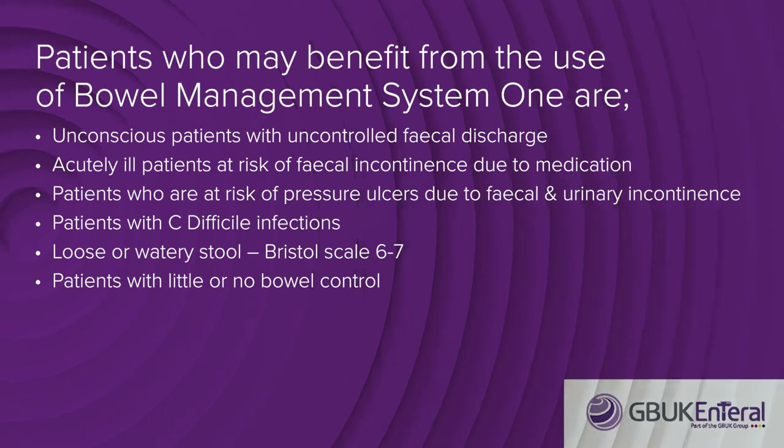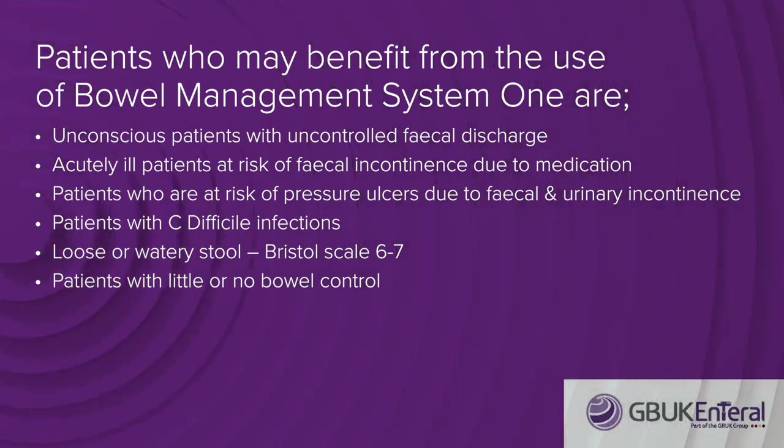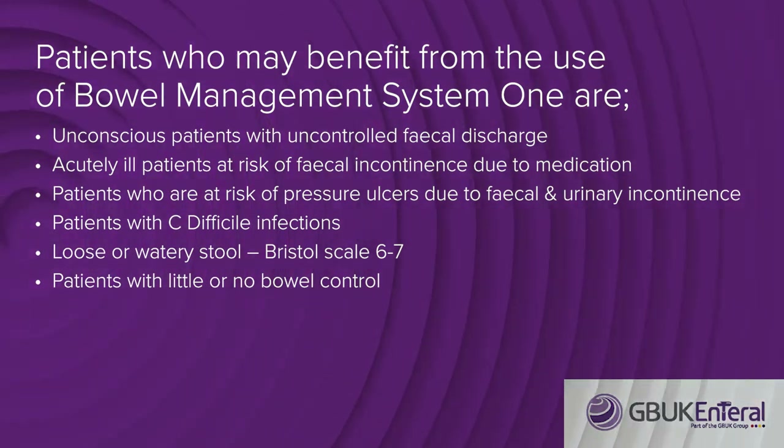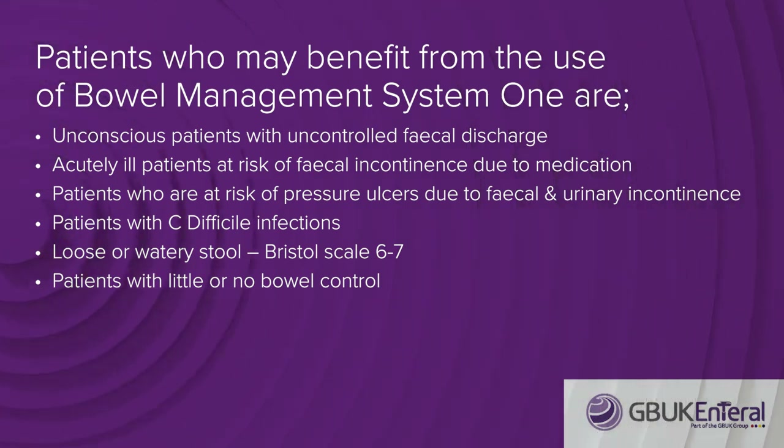Patients who may benefit from the use of a bowel management system include unconscious patients with uncontrolled faecal discharge. Digestive enzymes increase the permeability of the skin and increase erosion, causing skin ulceration and presenting with erythema, oedema, weeping denuded skin, and pain.